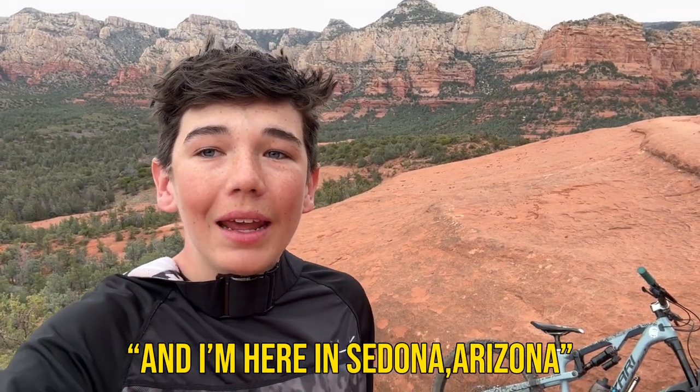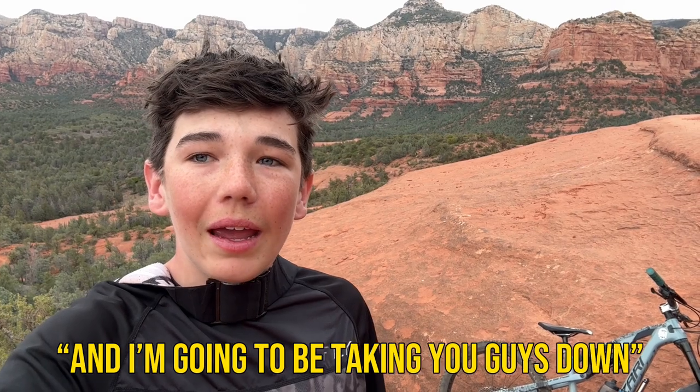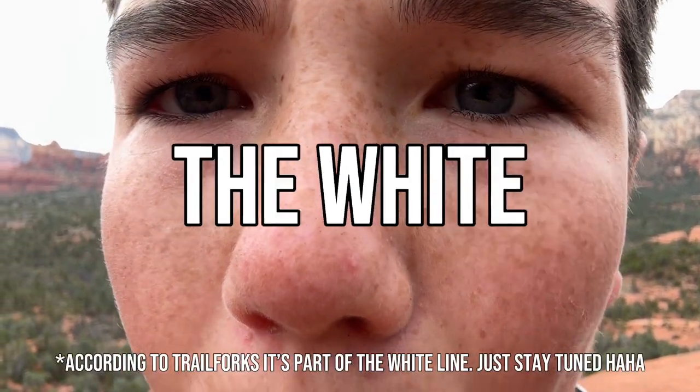Hey, what's up everyone! I'm Ryan, and I'm here in Sedona, Arizona for the Sedona Mountain Bike Festival. I'm going to be taking you guys down the three hogs — High on the Hog, Hog Heaven, and Hog Walk. Gonna be a blast, so let's get into it. Also, stay tuned to the end because I'm going to be taking you guys down the White Line.